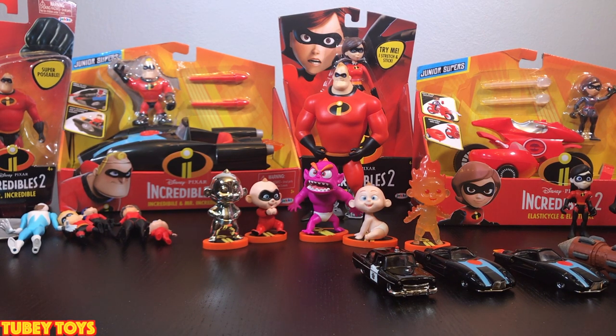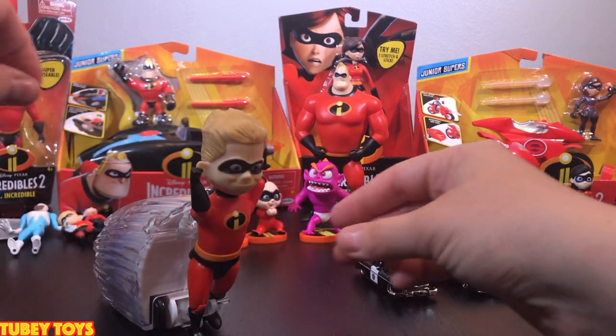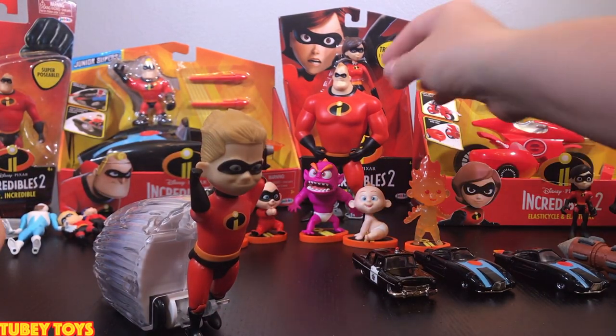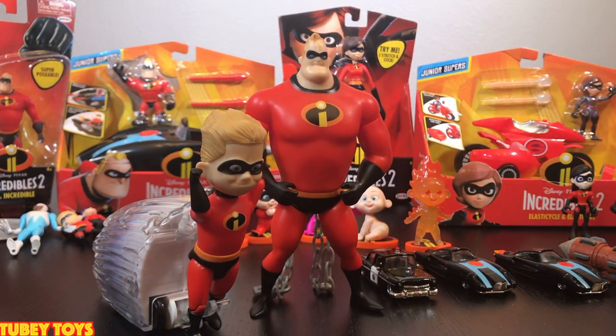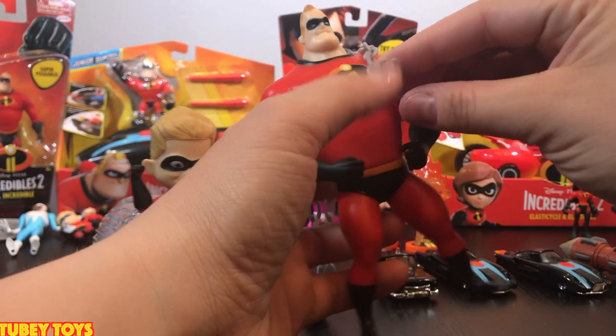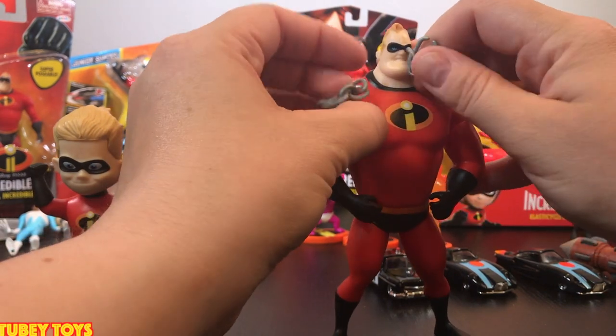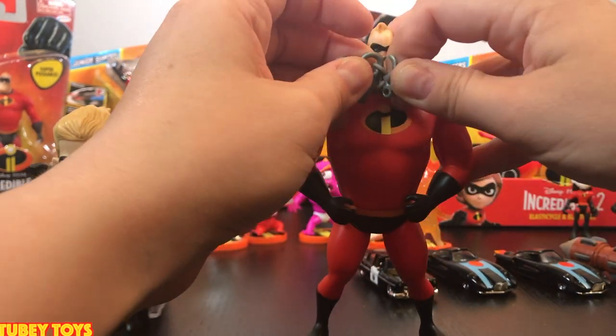A lot of you were asking me to get the Elastigirl stretch and stick one — well, I got her. She actually goes with the set with Dash, the pulling Dash. There's this Dash and he has a pulling stick and he zips out. Then there's this Mr. Incredible. I'll show you what they do just in case you didn't see that video. Mr. Incredible is trying to get out of his chains, and Houdini style, you can get out of them by just squeezing the legs. Really, really cool.